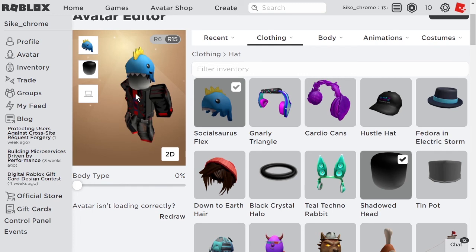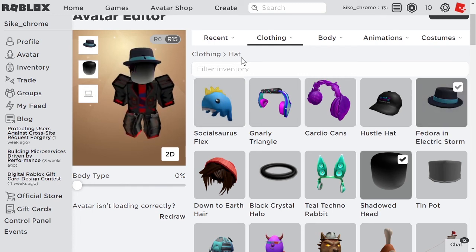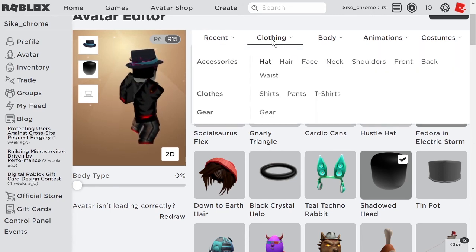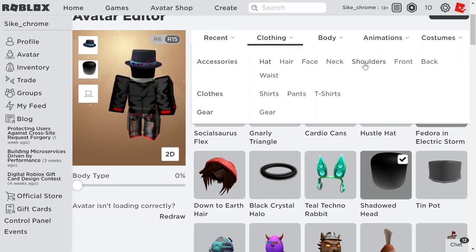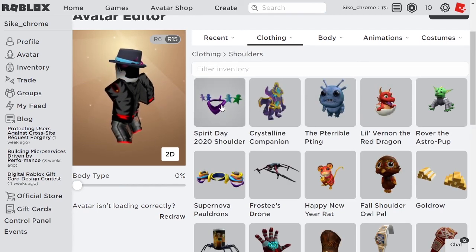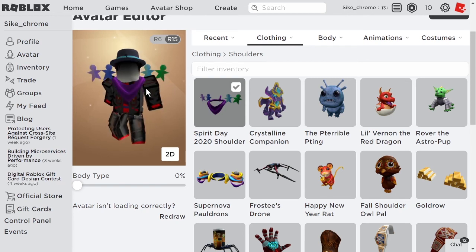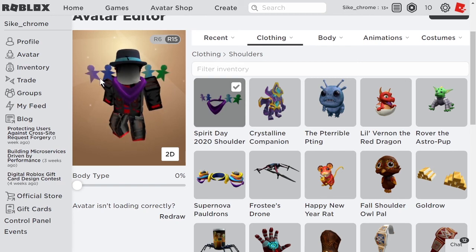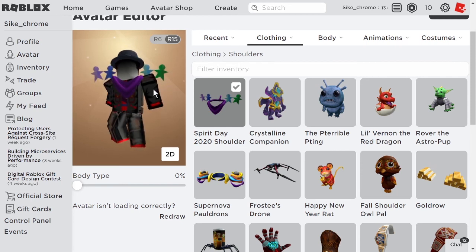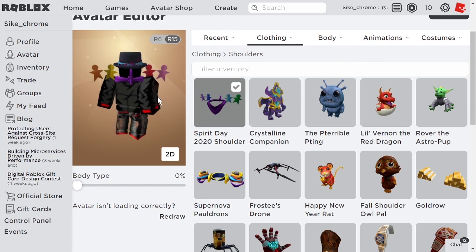The last promo code item is the Spirit2020 shoulder accessory. You come over to shoulders and here it is — the Spirit Day 2020 shoulder. It's got a bandana around your neck with these paper people on your shoulders, and if you turn around they are different colors. That's pretty cool.